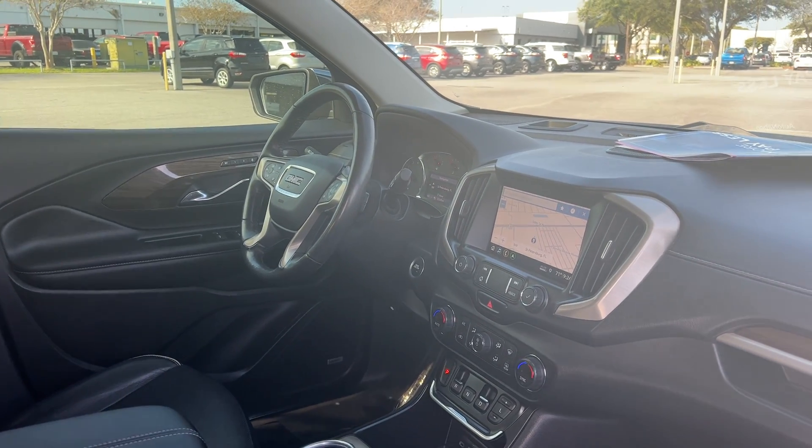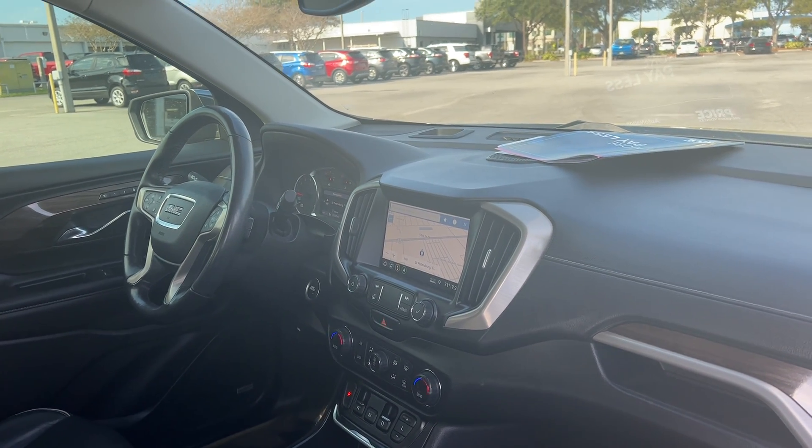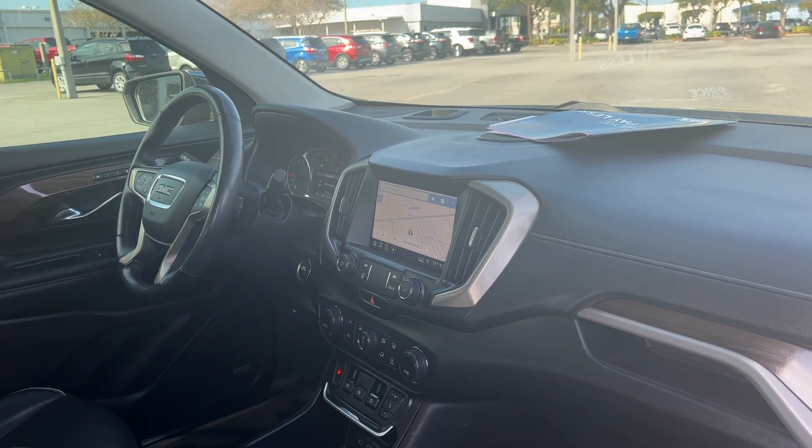Bose Audio, OnStar. Leather wrapped steering wheel, cruise control, Bluetooth for your cell phone, satellite radio, Apple CarPlay, Android Auto.